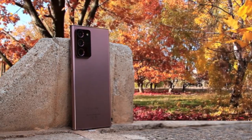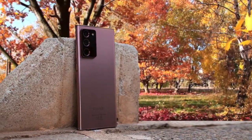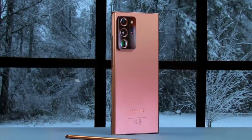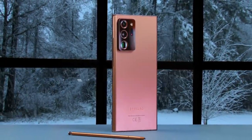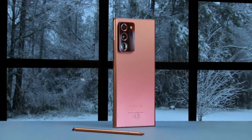The gaming on the Note 20 Ultra feels decent enough to mention. The big, brilliant display, the clear stereo speakers, the 240Hz touch response, and the overall build quality actually tried to shift the paradigm in the performance game.